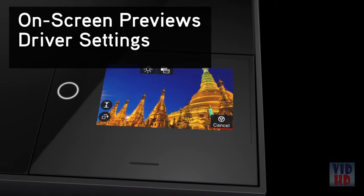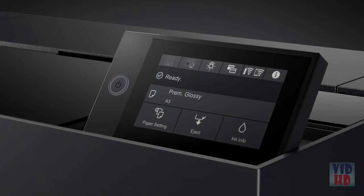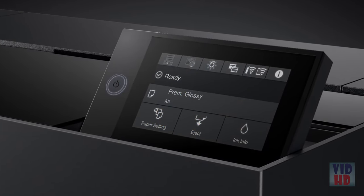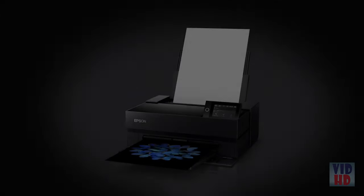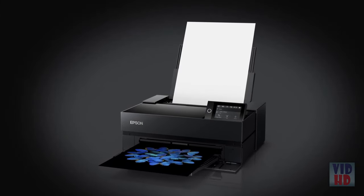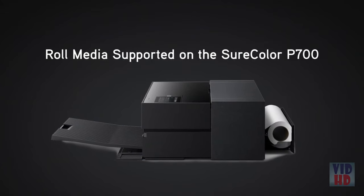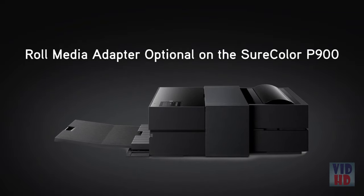For enhanced control, a customizable 4.3-inch tilting touchscreen provides easy navigation and operation. There's even an interior light that turns on inside the printer to watch the progress of a print. These printers work with a wide range of media types from photo and fine art papers to rolls, poster board or thicker fine art papers up to 1.5 millimeters thick.